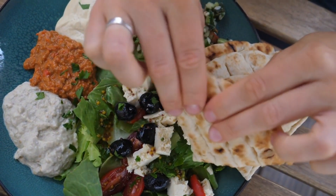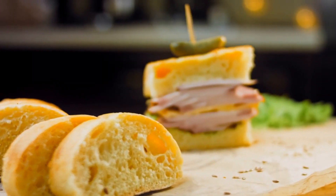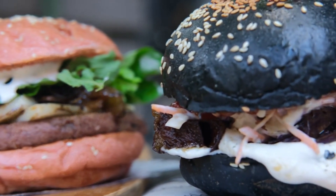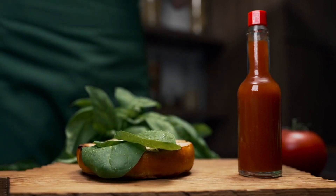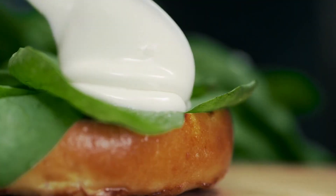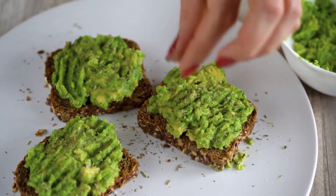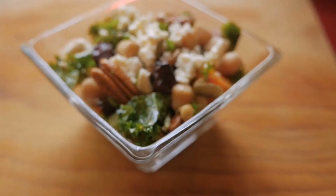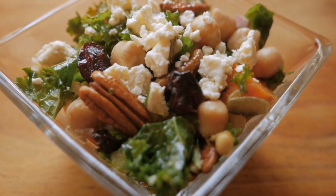Bean-based dips: explore making delicious bean-based dips like hummus or black bean dip. These dips can be enjoyed with whole grain crackers, sliced vegetables, or used as spreads in sandwiches and wraps. Veggie burgers and patties: legumes can be used as the base for homemade veggie burgers or patties. Combine mashed beans or lentils with herbs, spices, and breadcrumbs to create a flavorful and fiber-rich meal. Mexican-inspired dishes: legumes and beans are commonly used in Mexican cuisine. Incorporate them into dishes like burritos, tacos, or enchiladas for a fiber-packed meal. You can even make a tasty bean salad with corn, tomatoes, and avocado. Legumes and beans are not only high in fiber but also provide a good source of plant-based protein. Experiment with different legumes and beans to find your favorite recipes and enjoy the benefits of increased fiber and nutritional content in your diet.